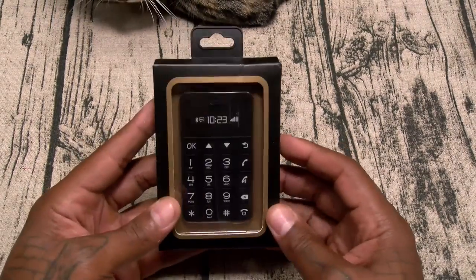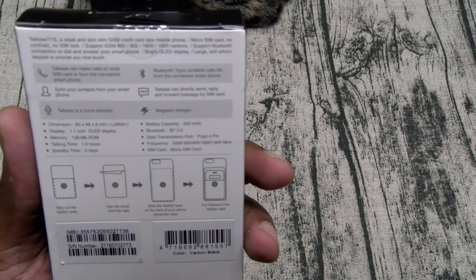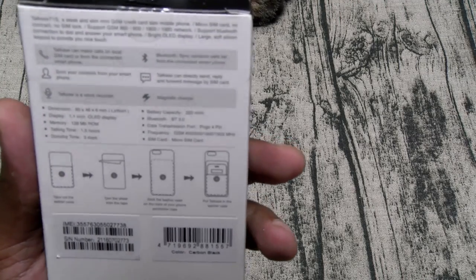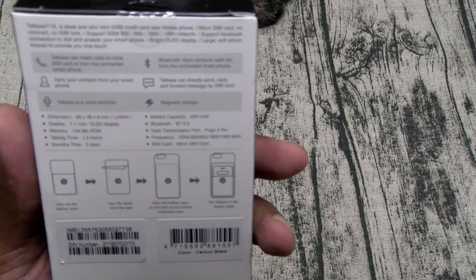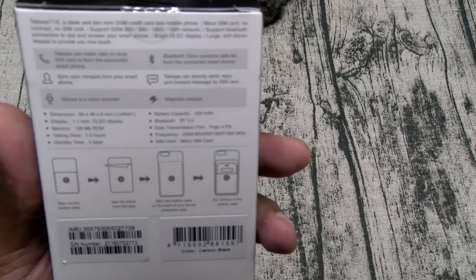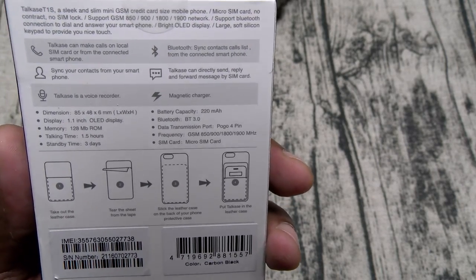Let's check this out — super small presentation. Let's go through some of the features. The Talkcase T1S is a sleek and slim mini GSM credit card-size mobile phone. It has a micro SIM card, no contract, no SIM lock. It supports GSM bands 850, 900, 1800, and 1900. It supports Bluetooth connection to dial and answer your smartphone, has a bright OLED display, and a large soft silicone keypad. You can make and receive calls when connected to your phone or standalone.